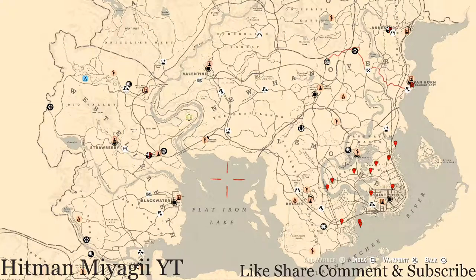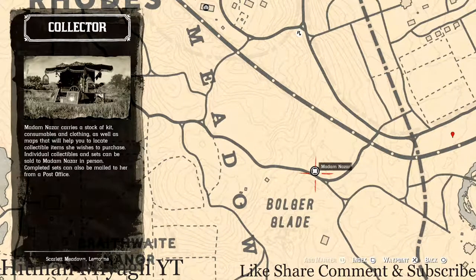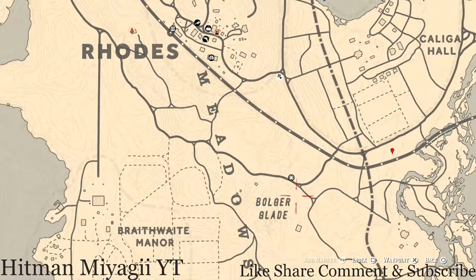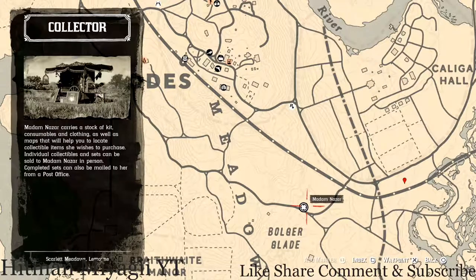First things first, let's get to Madame Nazar's location. Today she's back in Roanoke — she's down here by the word Bolger Glade, right here at this location. She will be here possibly until 2 a.m. Eastern Standard Time, New York time zone. How I personally get to her is I fast travel to Roanoke, take the train tracks down to about where I think her location is, and ride along the train tracks until I see her.